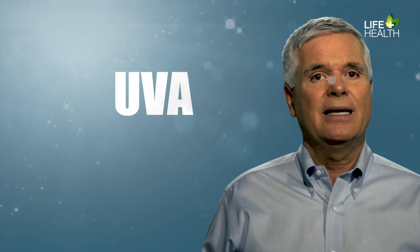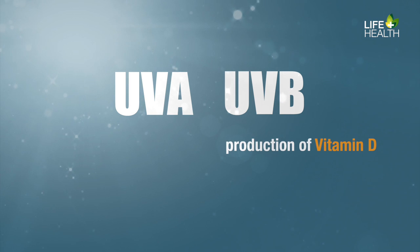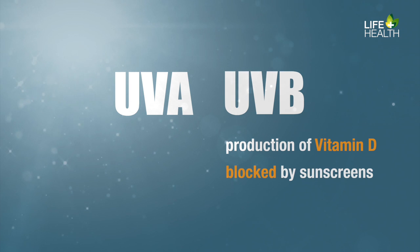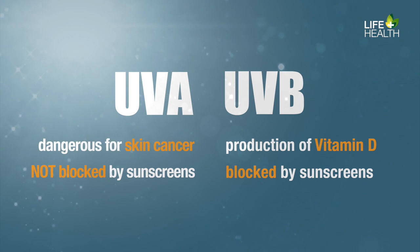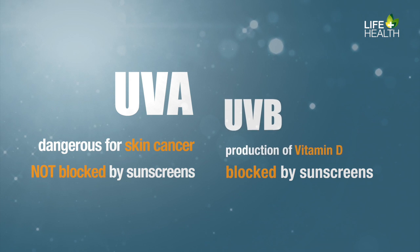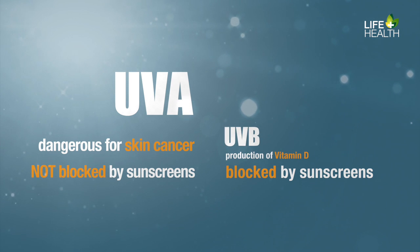There are two wavelengths of ultraviolet radiation that we should be aware of: UVA and UVB. The production of vitamin D requires UVB radiation, which is blocked by most sunscreens. It's the UVA rays that are not blocked by most sunscreens, yet are the most dangerous for most types of skin cancer. What this means is that by using a sunscreen product, you've reduced your vitamin D level, and you've also done very little to decrease your risk for skin cancer.